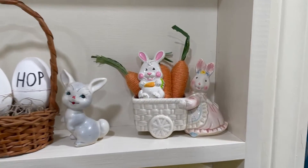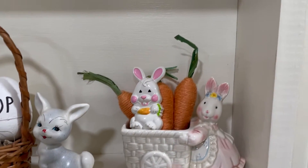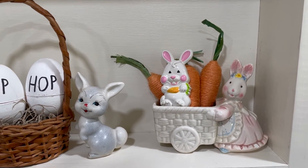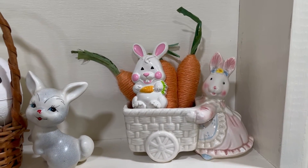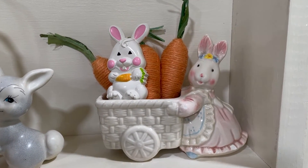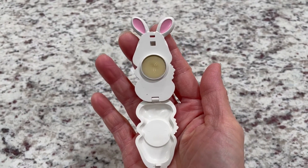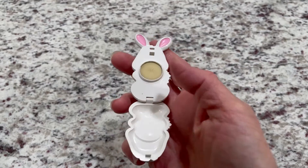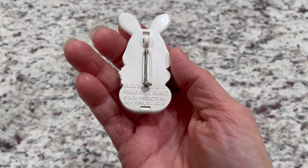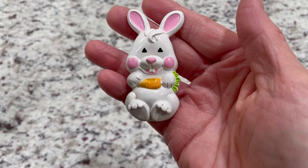I also wanted to show you this little pin — it's from Avon, and I had it when I was a little girl. If you open it up, there's perfume inside, and you can put your finger in there and dab perfume on. I thought that was such a big deal when I was little. I thought he needed to ride in this little cart with the mama bunny. On the back is a little pin, and it does have a date: 1973 — so I would have been nine years old.